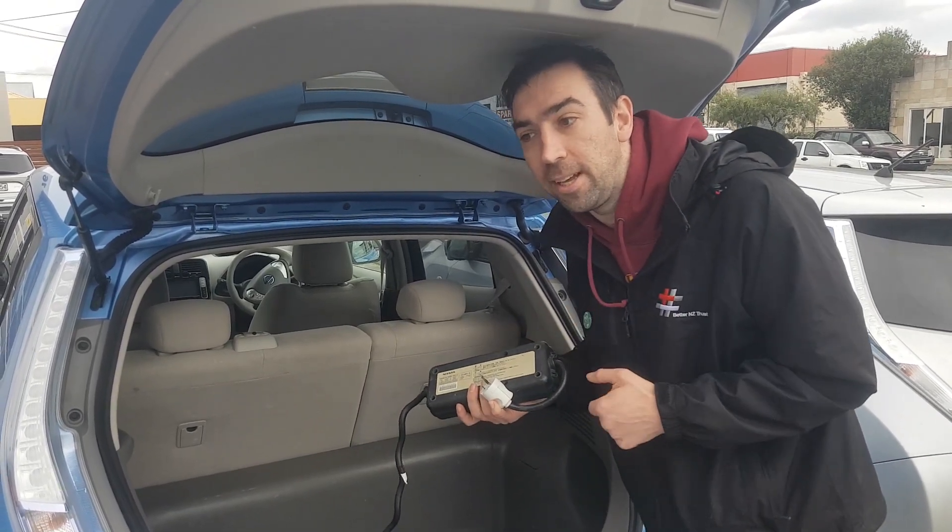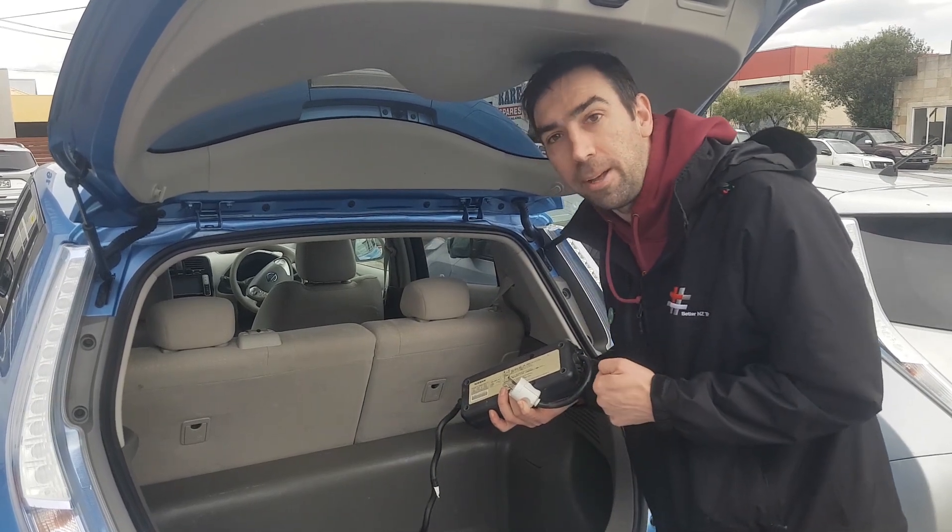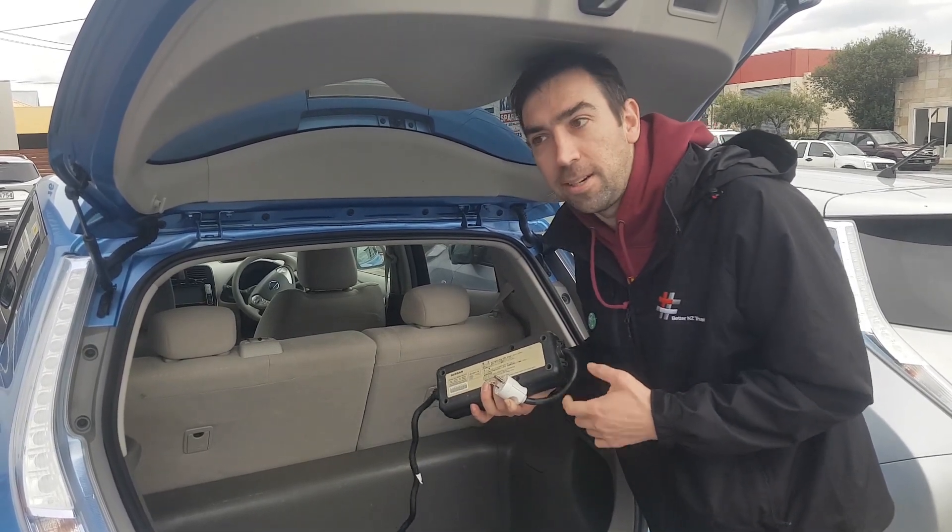We went back to the dealer, they sorted us out with a New Zealand compliant charging cable and we're all good to go.